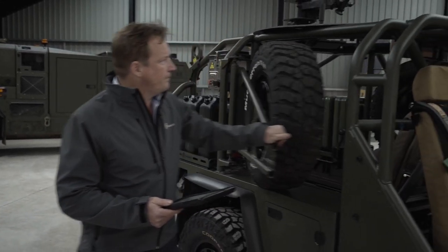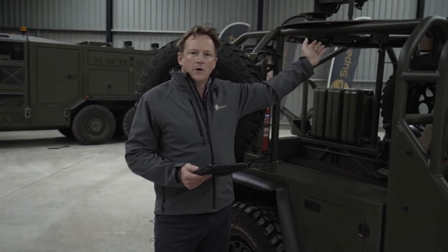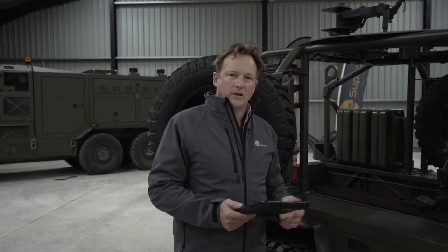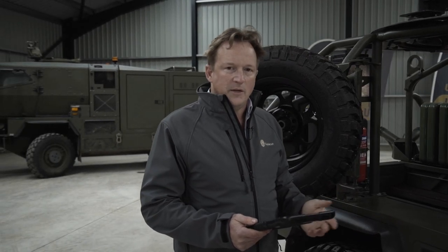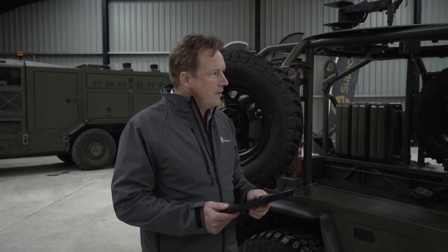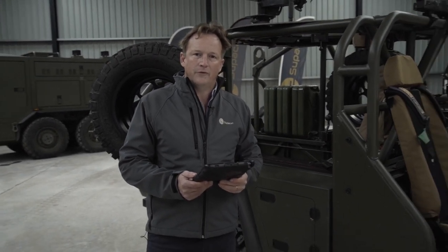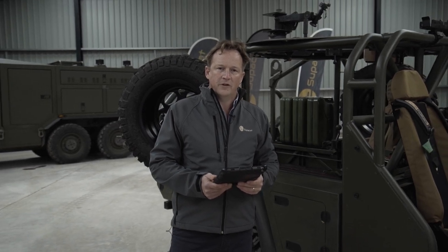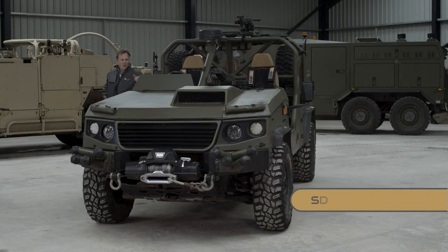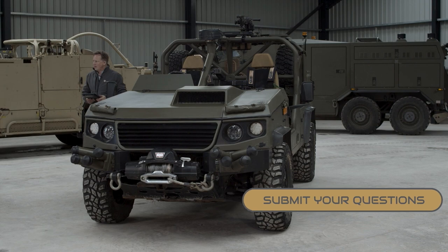Looking inside the vehicle, we have the main weapon ring, which is able to take a number of different weapons, such as twin GPMG, heavy machine gun, or grenade machine gun. On the opposite side of the vehicle, in front of the commander, there is a mount for the commander to utilise a GPMG.